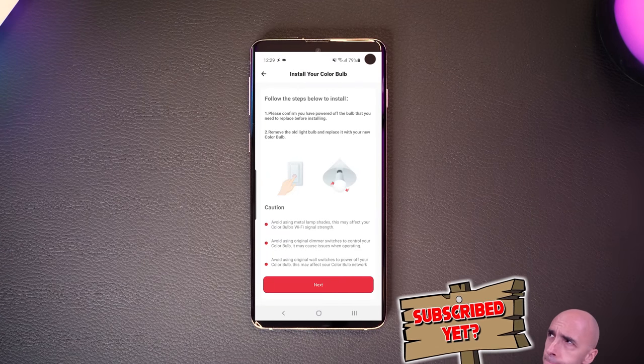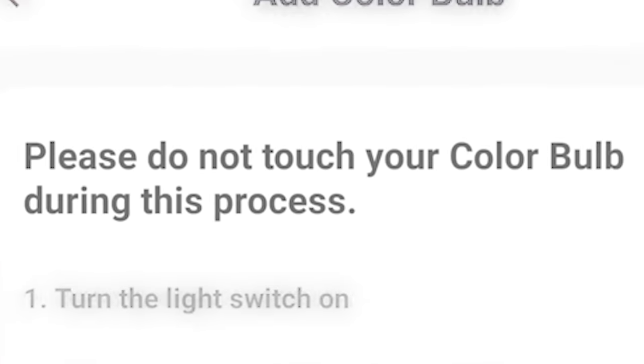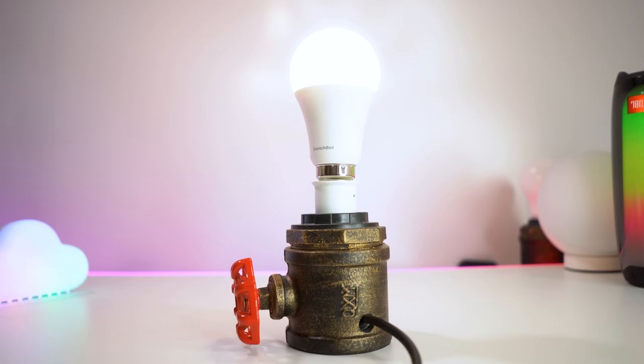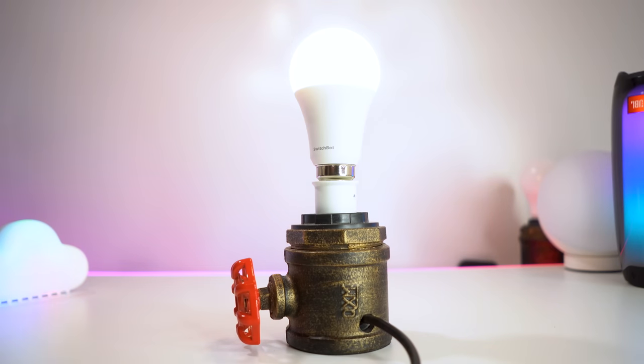The setup process for all SwitchBot bulbs, LED products, curtain motors and all the rest of it is super easy. As soon as the product is plugged in for the first time, it becomes immediately discoverable to the app. And if you've enabled the Alexa or Google Home skill, you'll be able to control it with your voice straight away too.